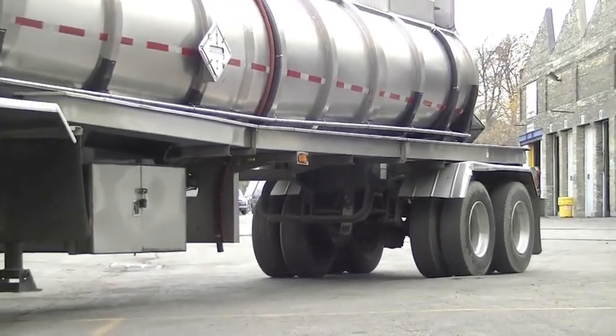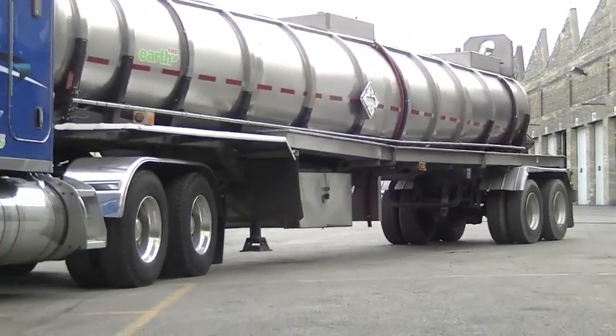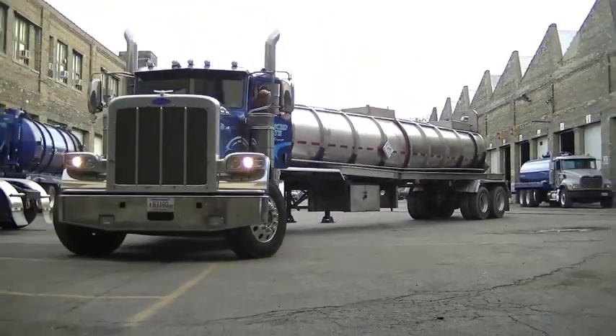After talking with Derek, I couldn't help but feel how important it is to select the right truck, because when you do, project deadlines seem to get that much easier to meet.